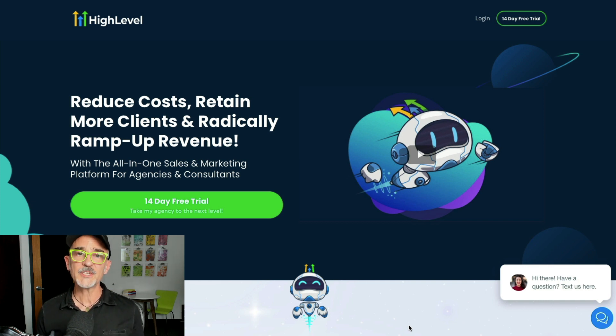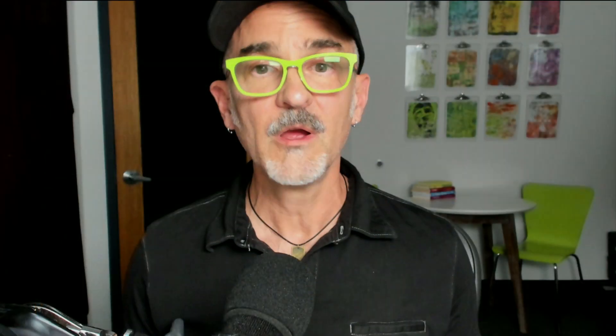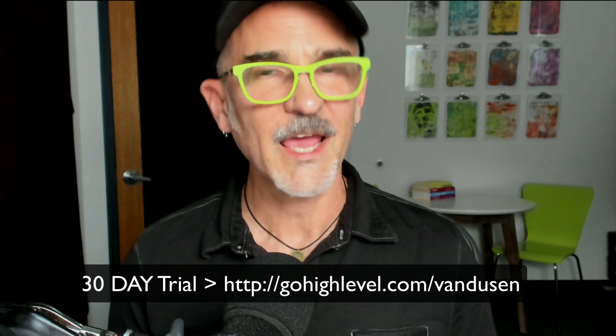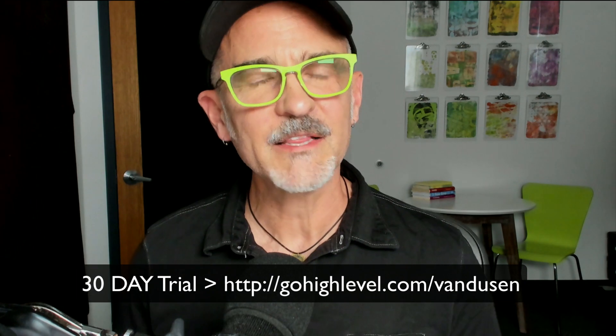I'm going to stop here for now because GoHighLevel does way too much to cover in one video, but what we just walked through is enough to immediately have an impact on almost any agency. What's even more awesome is that GoHighLevel is white label, so you can literally rebrand and resell this software to your clients. GoHighLevel has a 14-day free trial, but we actually got an extended free trial for you — a full 30 days. Make sure to go to the link in the description to get yours.